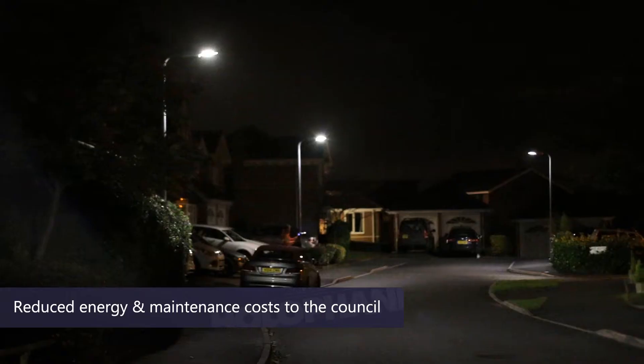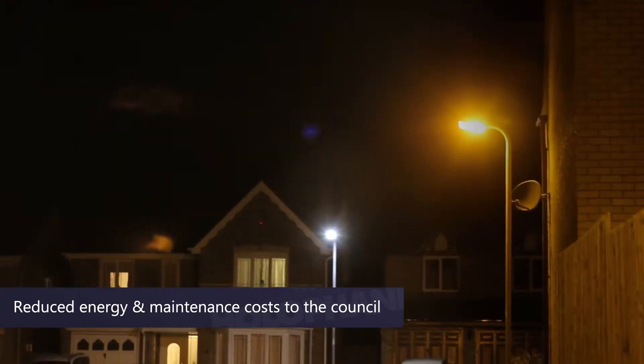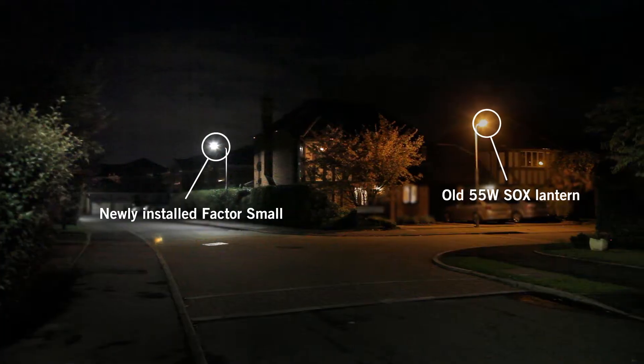I'm Derek Powell, and where this project was underway I was a principal lighting engineer for Worcestershire County Council. The reason for replacing the lighting was to reduce the energy cost and reduce maintenance costs to the County Council.